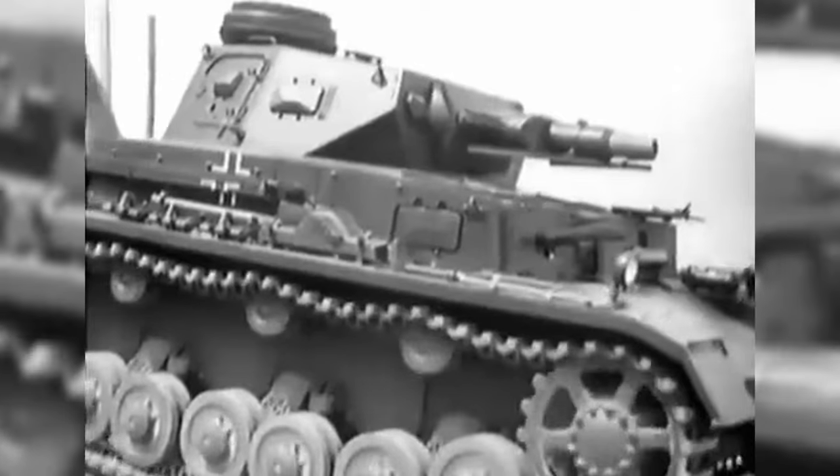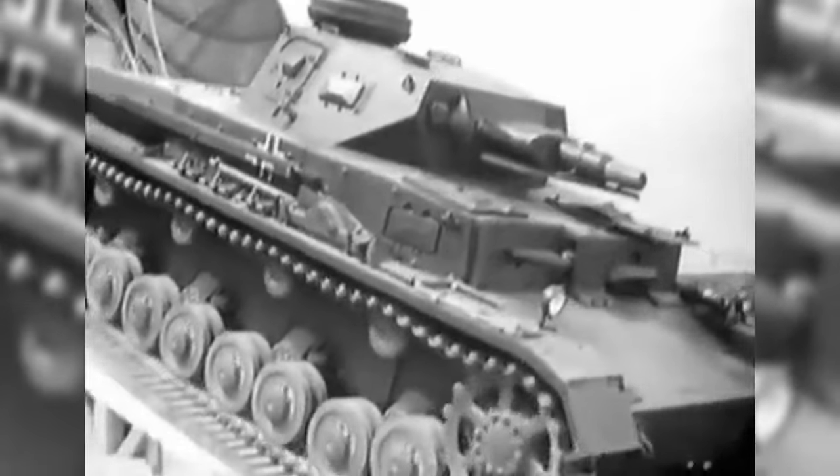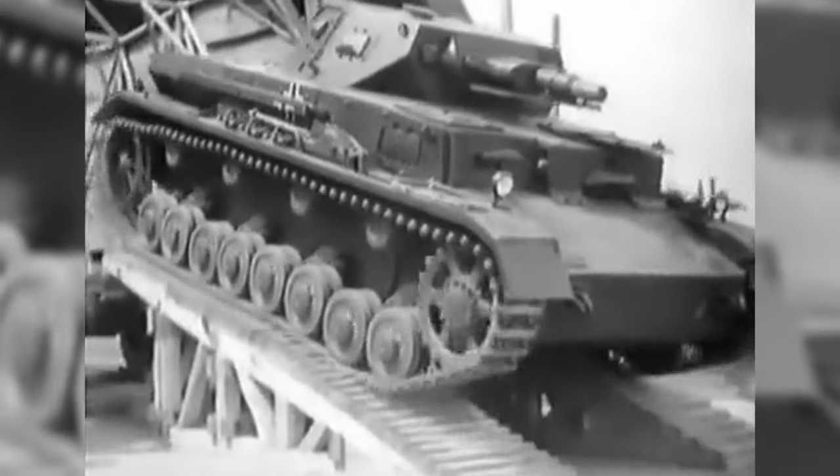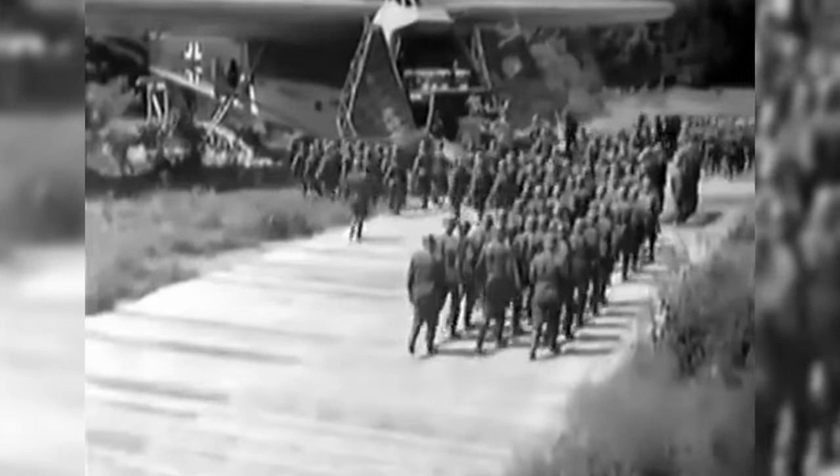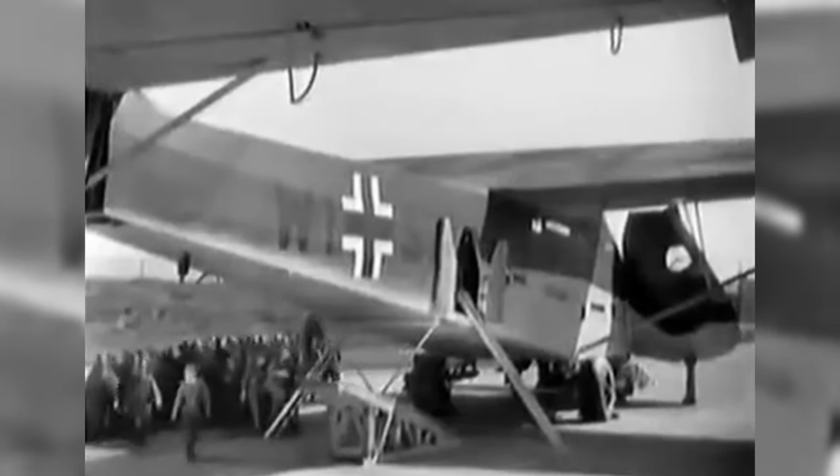The aircraft's massive mouth opened up to reveal its 12-ton cargo hold. This had the ability to carry a fully equipped Panzer IV, or an 88mm gun with half-track for towing. It could carry huge amounts of supplies, including around 50 barrels of fuel and even as many as 130 men.